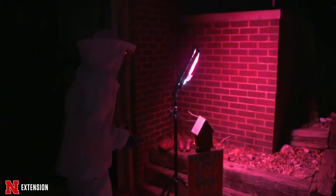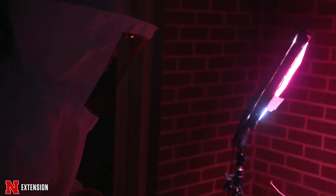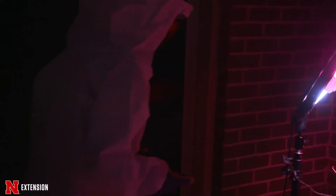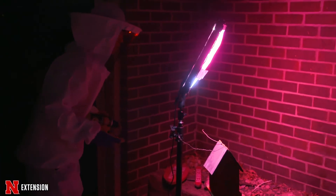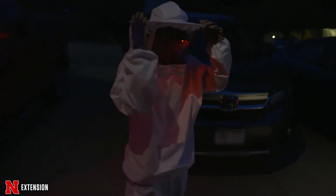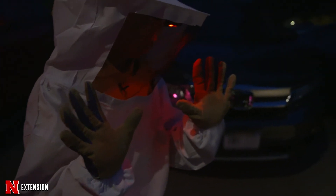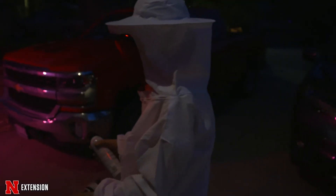If you choose the third option and want to treat yourself, remember safety first. This is a task you want to do at night when all the yellow jackets are in the nest and they are no longer active flying about. You want to make sure to wear proper protective gear. This can be as simple as long pants and long sleeves, but it's best to protect your head, neck, and face. So if you have a bee hat or some kind of netting, that would be great, as well as some work gloves.